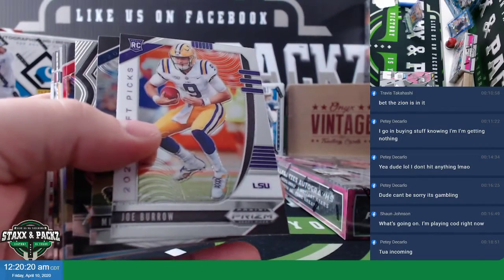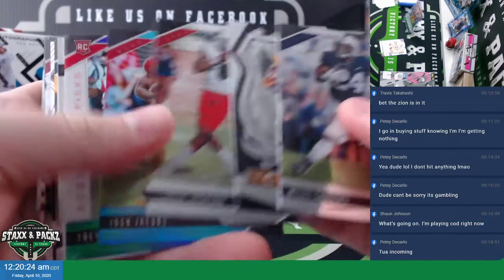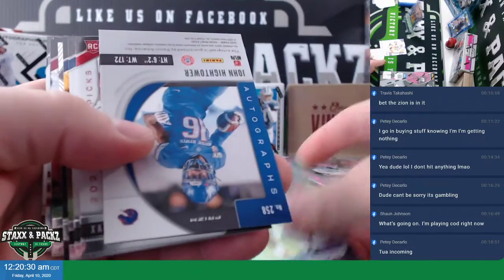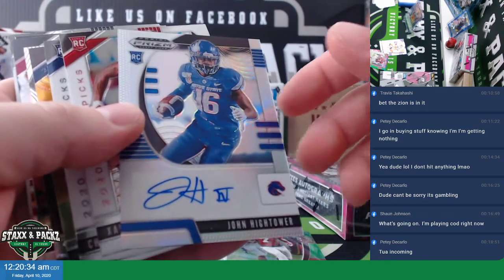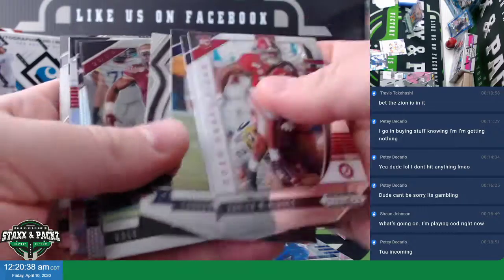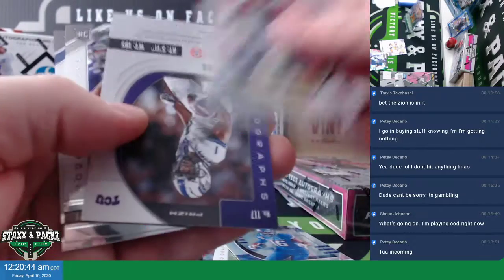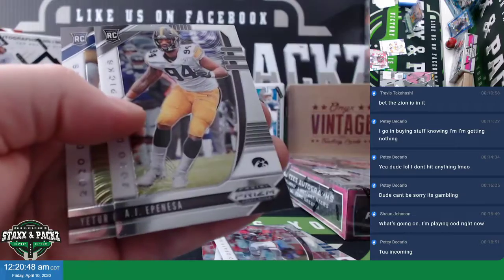Joe Burrow rookie base. Josh Jacobs blue, those are out of 30 — 9 of 30. Trayvon Diggs. John Hightower silver rookie auto from Boise State. We got a CeeDee Lamb silver rookie from OU. And a Jalen Rigore, TCU.